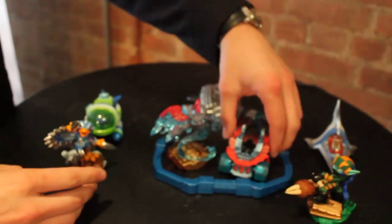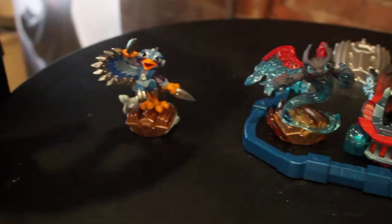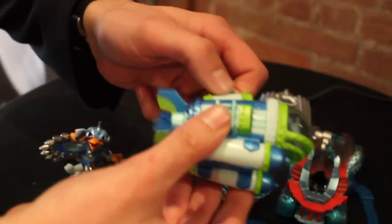The vehicles themselves are baseless, which means kids can actually play with them in real life. You can see Hot Streak's action there. Here's one of our water-based vehicles, Dive Bomber — some nice articulation on it.